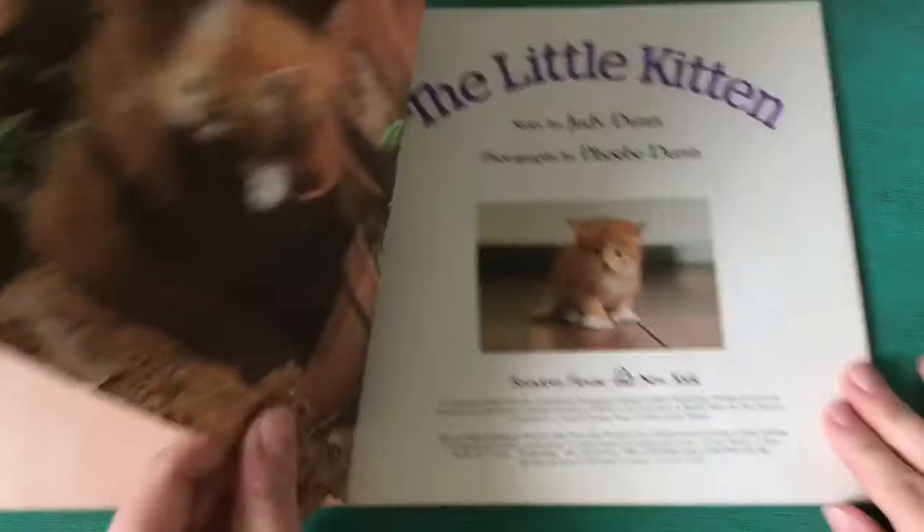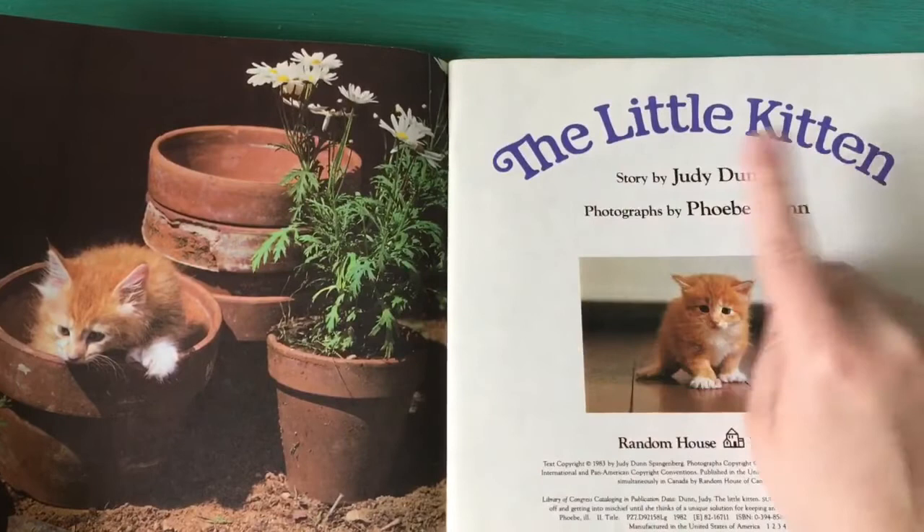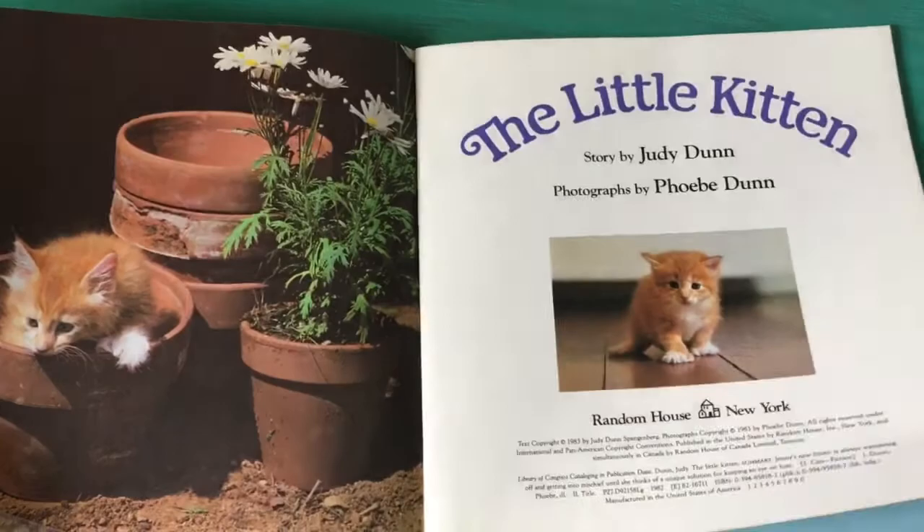The plants — so cute! There he is in a pot where the flowers are gonna go. The Little Kitten by Judy Dunn. The photographs were taken by Phoebe Dunn. So Judy Dunn wrote the words and Phoebe Dunn took the pictures.